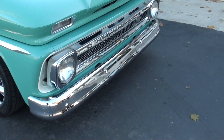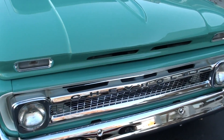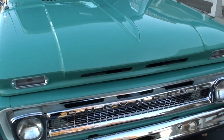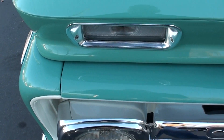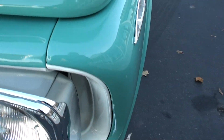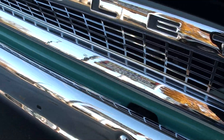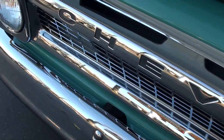Hopefully when we get out in the sun, we'll get a real true look at it. It's got that new grille, new front bumper.